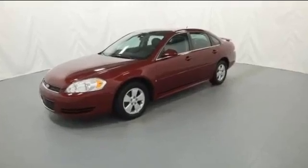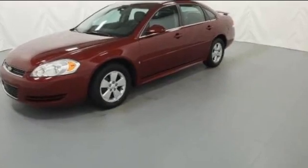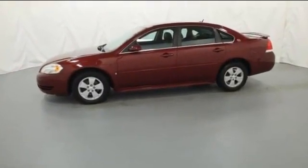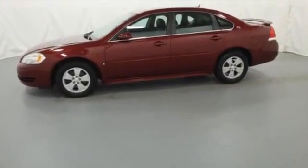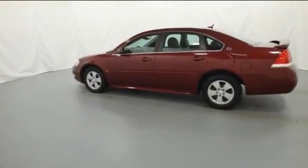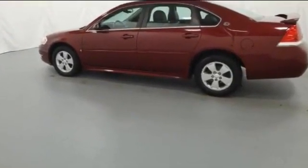2009 Chevrolet Impala with less than 1,000 miles on the odometer. This sedan combines safety and comfort with style and performance, designed with its driver and passengers in mind, with features like multi-zone air conditioning, wood grain trim, and power driver seat.